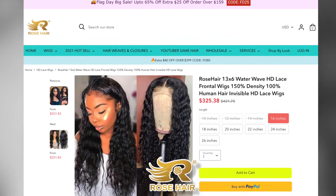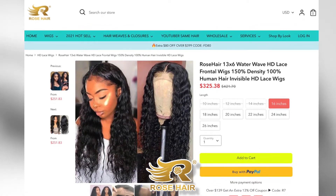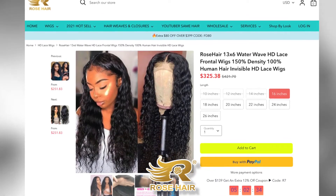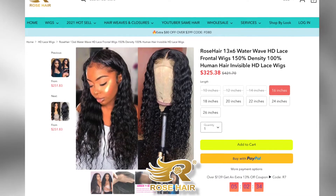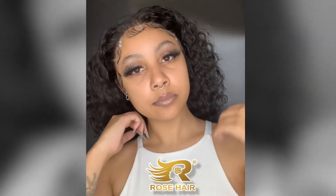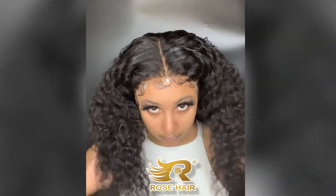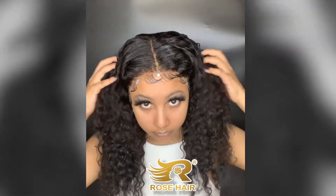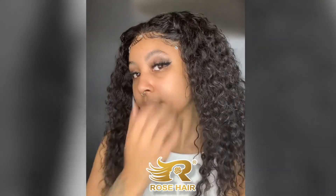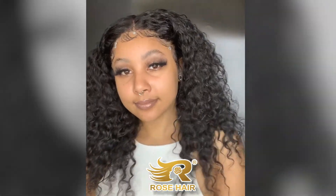This is the exact wig I got — 16 inches, water wave. It is available in HD lace; I didn't get mine in HD lace. A lot of their stuff on the website is available in both, so if you're on a budget there will be deals and discount codes in the description below. Look how deep this part is — super cute. I'm definitely going to be buying more wigs from Rose Hair with my own money. Let me know what you think and please go check them out!